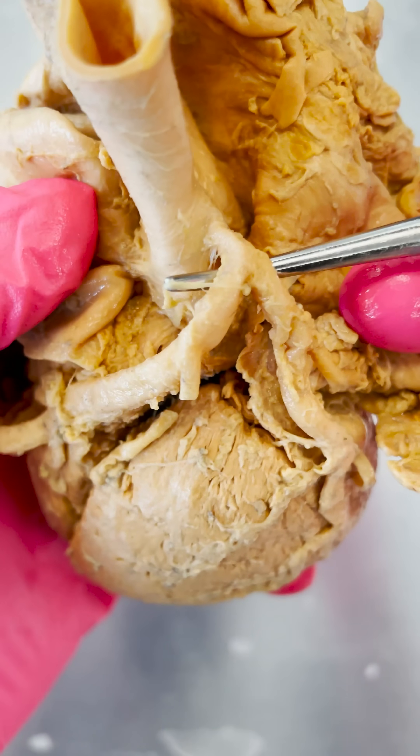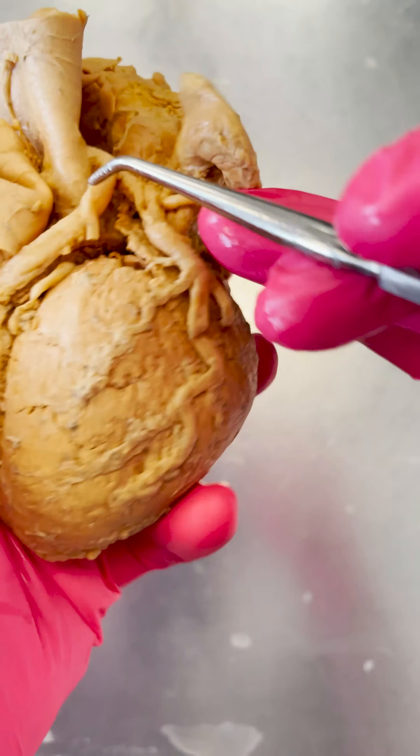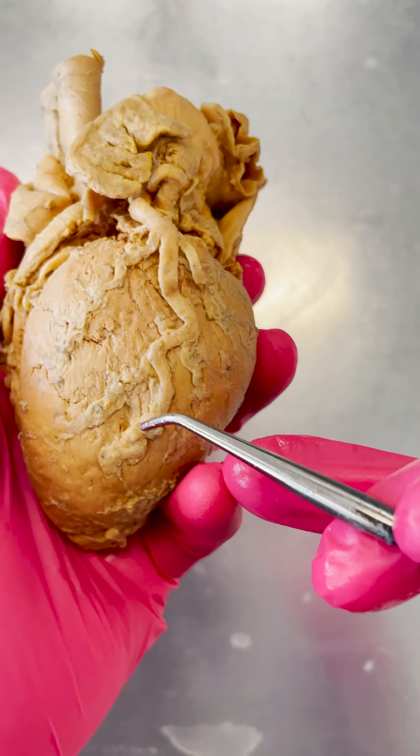So this is the left coronary artery, and you can see it branching onto the heart muscle itself. It's going to deliver that oxygenated blood to the heart muscle.